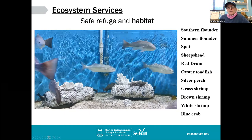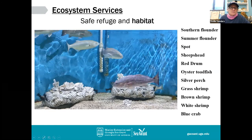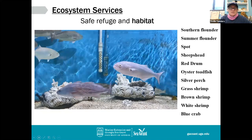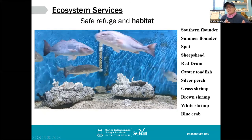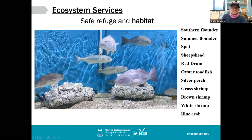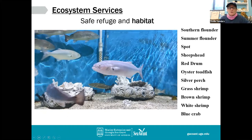We've got a list of organisms from southern flounder all the way down to the blue crab — these organisms utilize an oyster reef at some point in their life cycle. Some are transients, like many fish that move in at high tide to forage and then at low tide move out. Some organisms tend to live in the oyster reef all the time. So oysters are a safe refuge and a habitat for a host of many important organisms, whether they be recreational or commercial fisheries species.